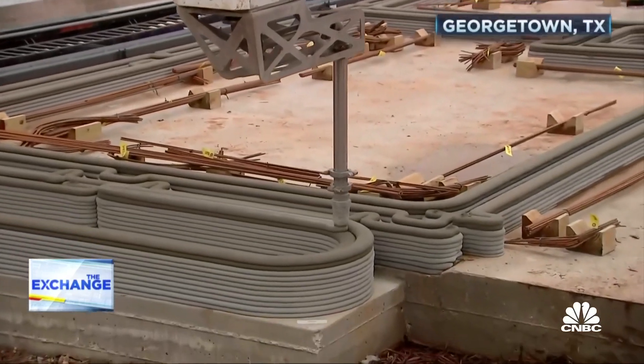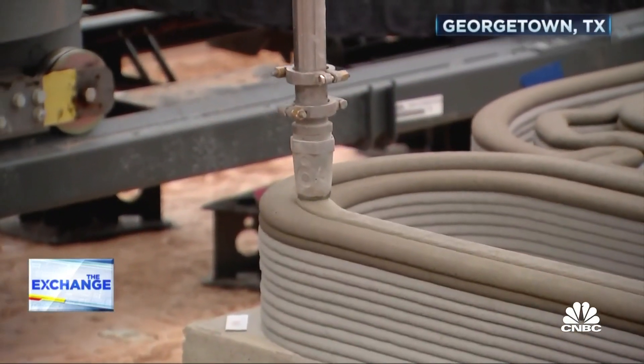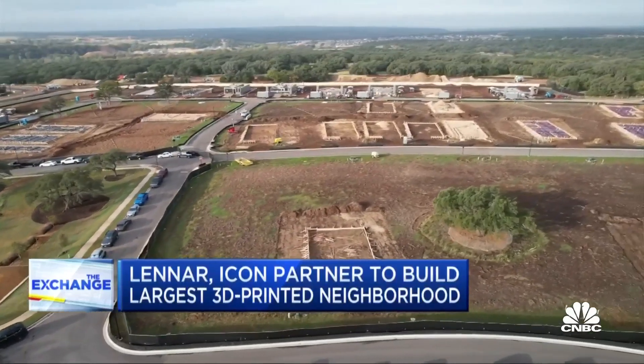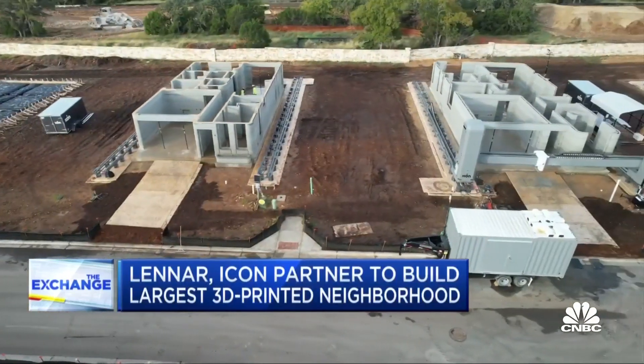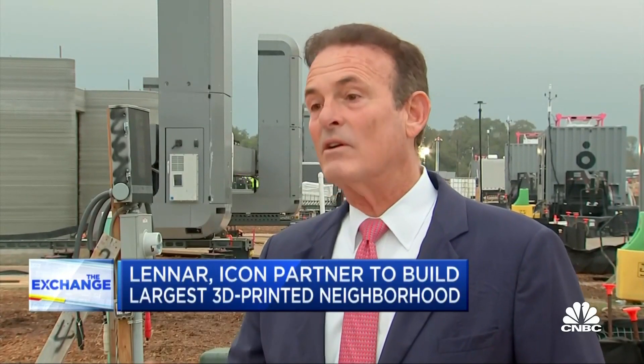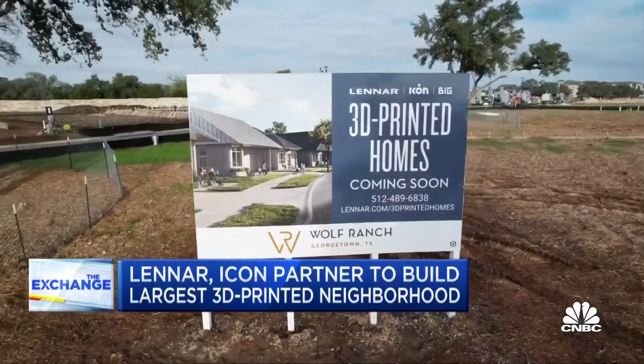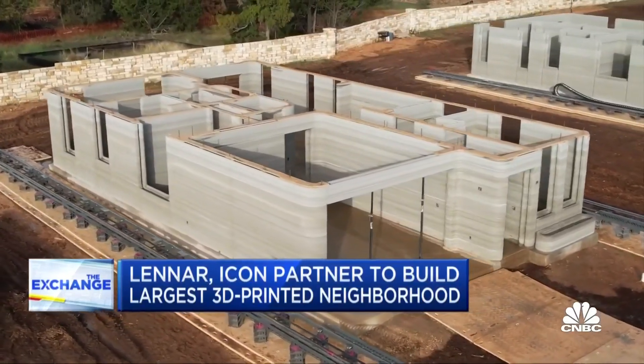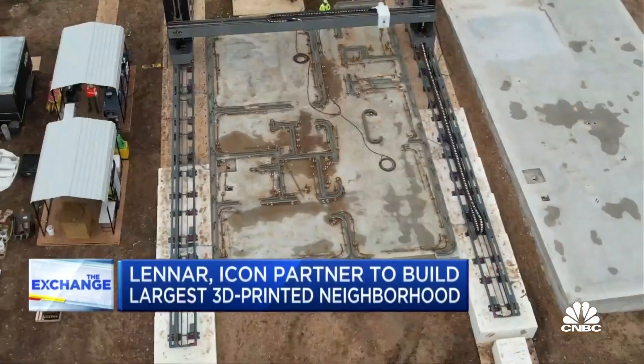They're squeezing out homes at a rate of one every two weeks — 3D printed homes in the first ever full-scale 3D community from a national home builder, Lennar. This is the first 100 homes, but we expect to be able to bring this to scale, and at scale we really bring cycle times down and we also bring costs down. Lennar is partnering with Icon, which has printed a half-dozen homes in Texas and in Mexico, but nothing like this.